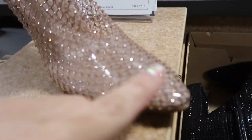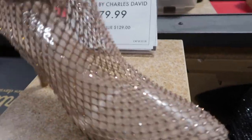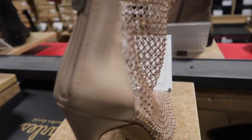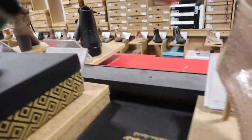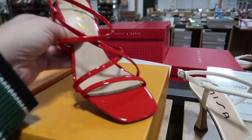Nice little transition booty from Charles by Charles David — pointed toe with vinyl and rhinestones with a net. Comes in pink and nude and also black, and they are $79.99.